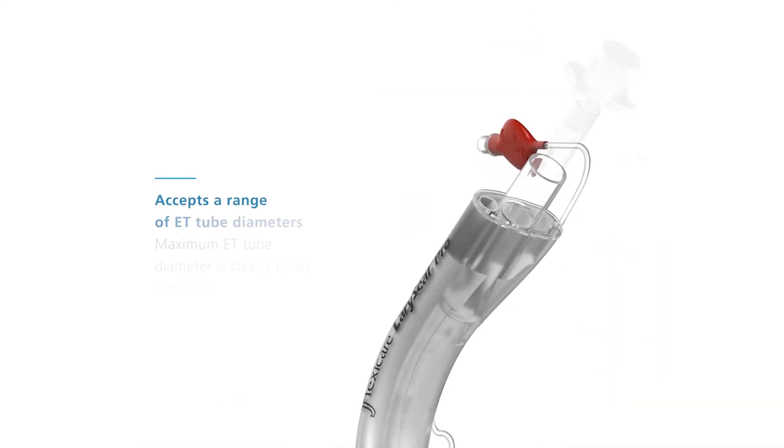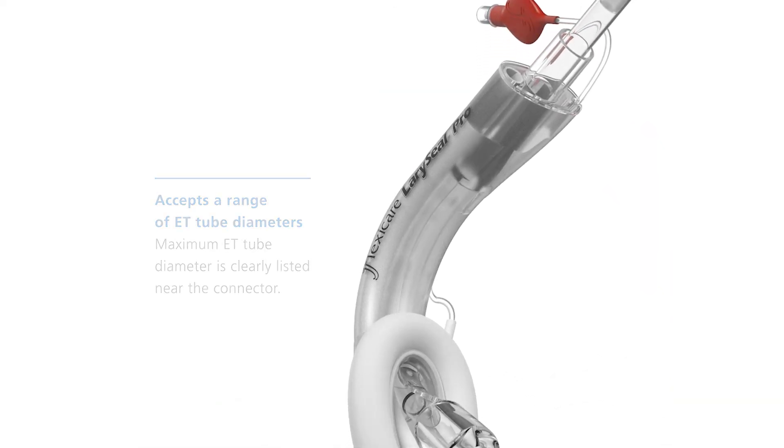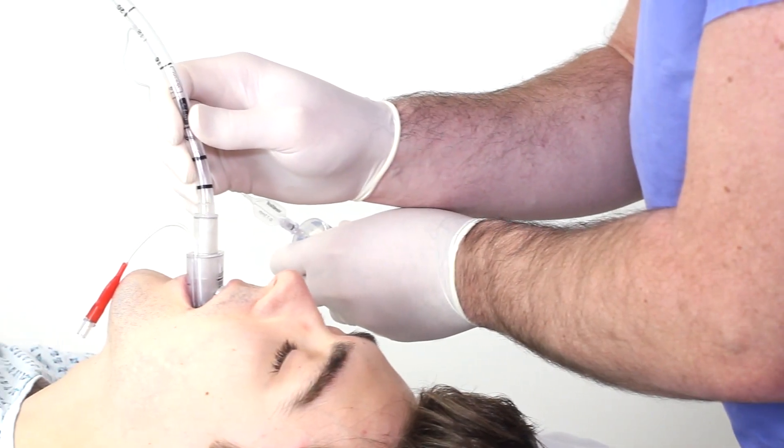Laracio Pro also accepts a range of ET tube diameters, while the unique guide system directs the tip through the vocal cords.